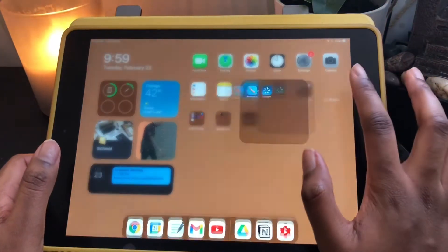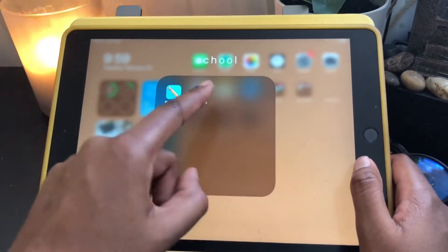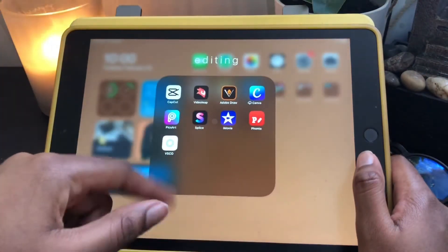This is the school tab. I basically just have Blackboard and Cengage, which is for Spanish, and then Blackboard for all my classes.